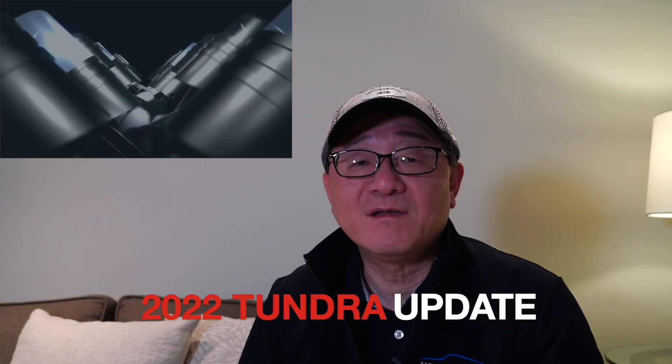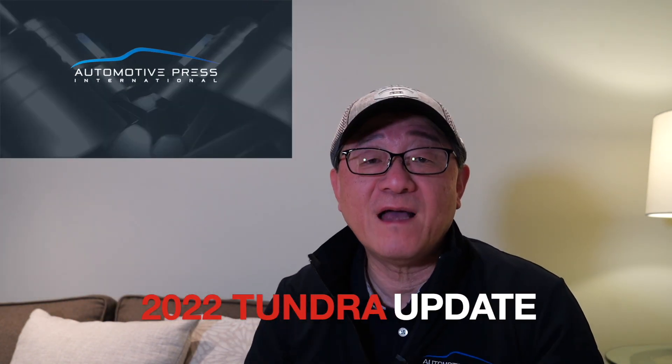Hello everyone, this is David from Automotive Press. There has been an amazing and exciting announcement from Toyota today because they have finally introduced the true flagship of the 2022 Toyota Tundra in the form of what they call the Capstone.